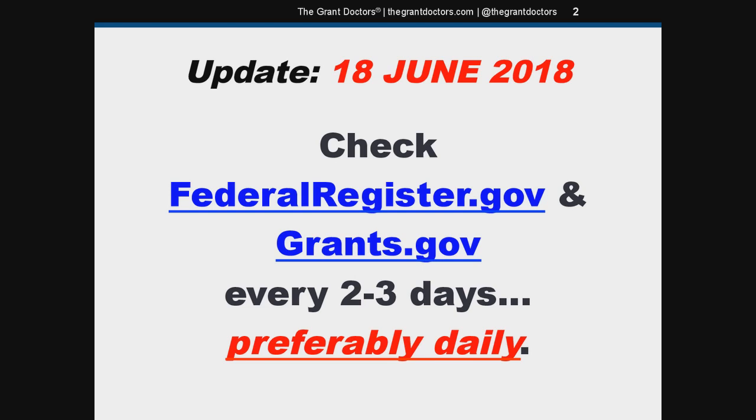You'll still need to check both websites because there are often differences in when notices are posted. In theory, new grants should post on both sites on the same day, but that doesn't always happen. So make sure you're still checking both of those websites.